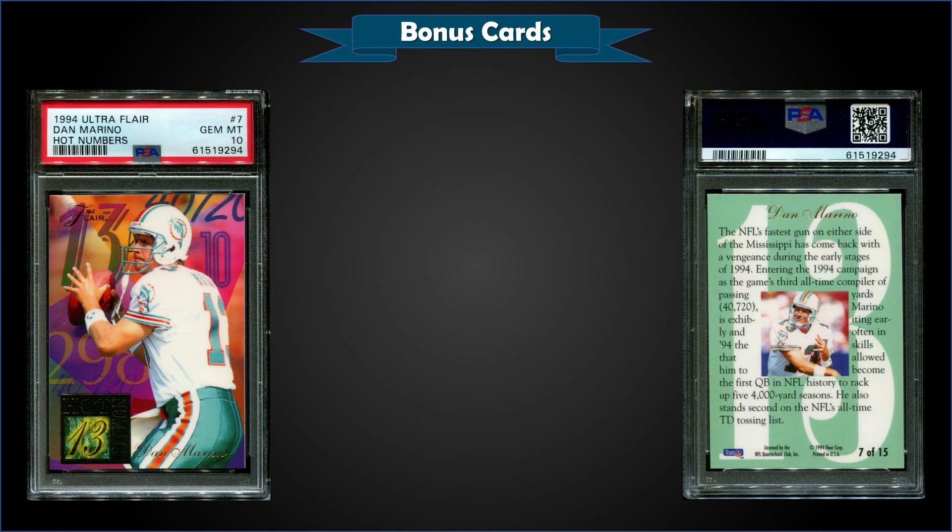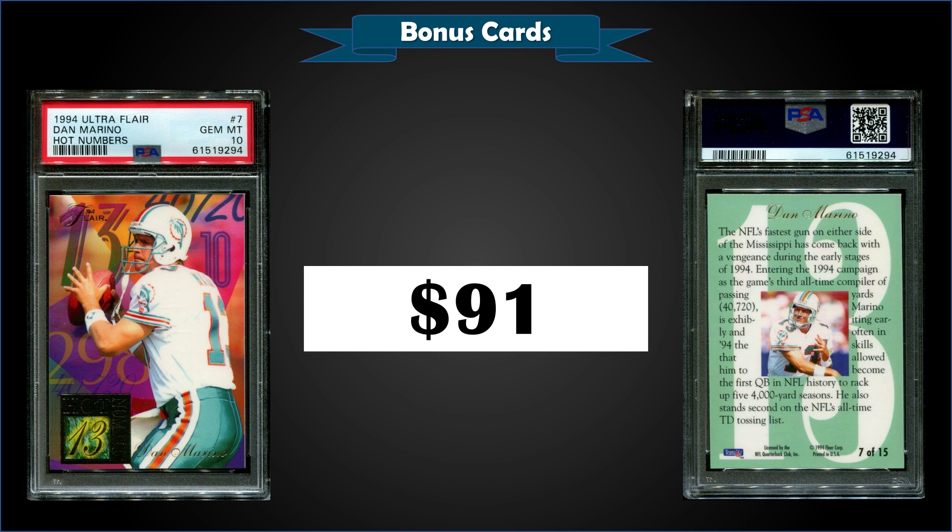From 1994 Ultra Fleer we have the Dan Marino Hot Numbers insert rated a PSA 10, which sold for $91. This is a record sale — the previous high was $15.15 from 2017 — and it's a low pop of only 19.